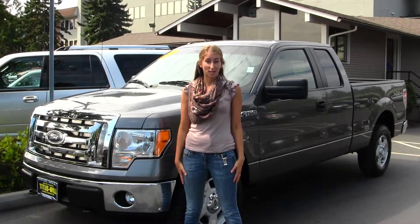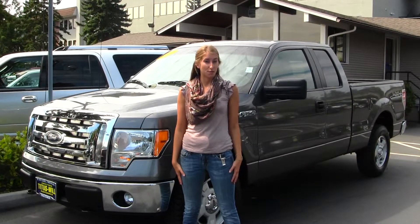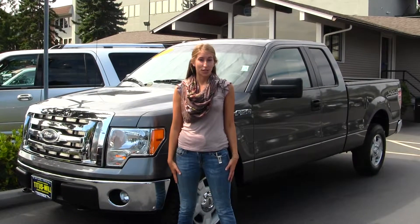Hi, this is Chelsea. Today I'm at Titus Will Ford located in Tacoma off I-5 on the 38th street exit.